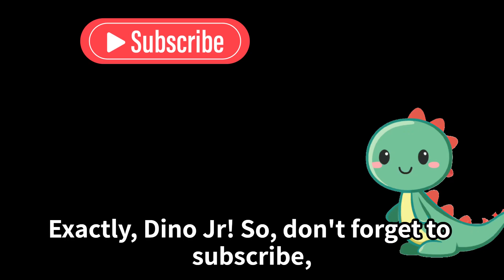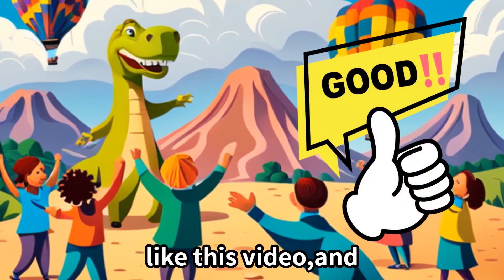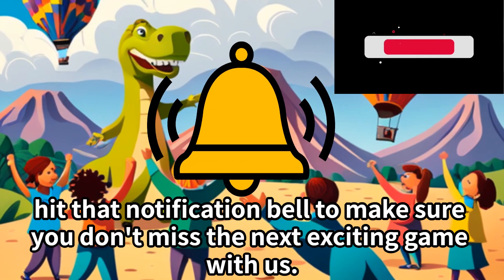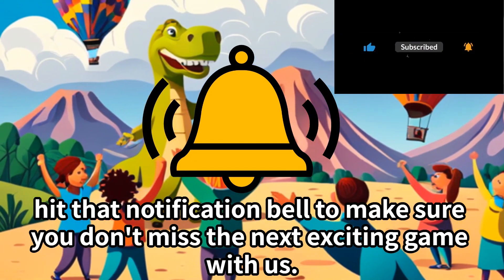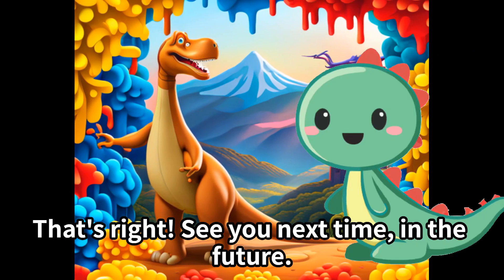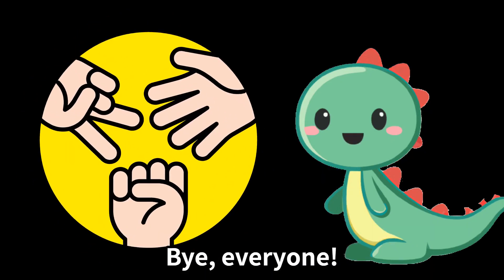So don't forget to subscribe, like this video, and hit that notification bell to make sure you don't miss the next exciting game with us. That's right — see you next time, in the future. Bye, everyone!